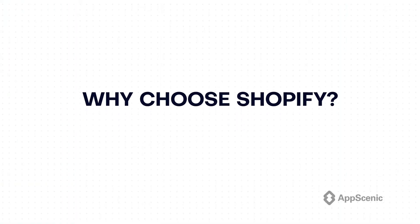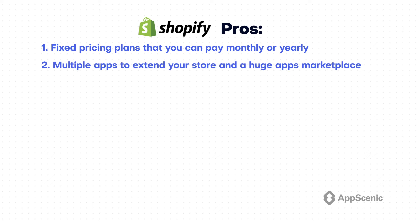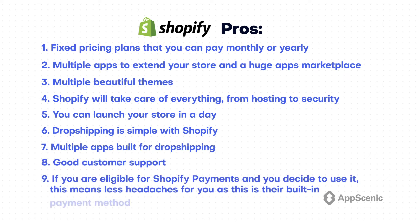Why choose Shopify? Here are some pros and cons of the platform. Pros: 1. Fixed pricing plans that you can pay monthly or yearly. 2. Multiple apps to extend your store and a huge apps marketplace. 3. Multiple beautiful themes, both free and paid. 4. Shopify will take care of everything, from hosting to security. 5. You can launch your store in a day. 6. Dropshipping is simple with Shopify. 7. Multiple apps built for dropshipping. 8. Good customer support. 9. If you are eligible for Shopify Payments and decide to use it, this means less headaches for you as this is their built-in payment method.